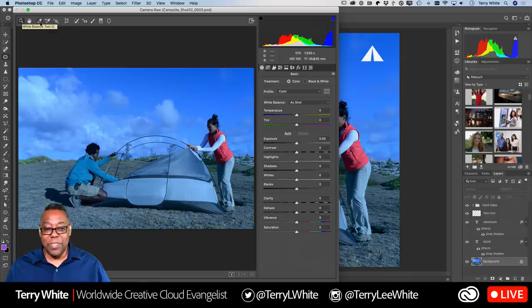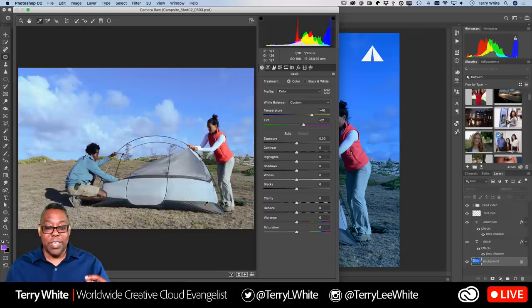All I have to do to fix this particular problem is click the White Balance eyedropper tool, because the problem with this photo is the white balance is off — it's got a blue cast. With the eyedropper, find something in the photo that should be gray. I have something that should be gray: the bottom of the tent. One click — that's it. If you click in the wrong spot, just keep clicking until you find the right one.